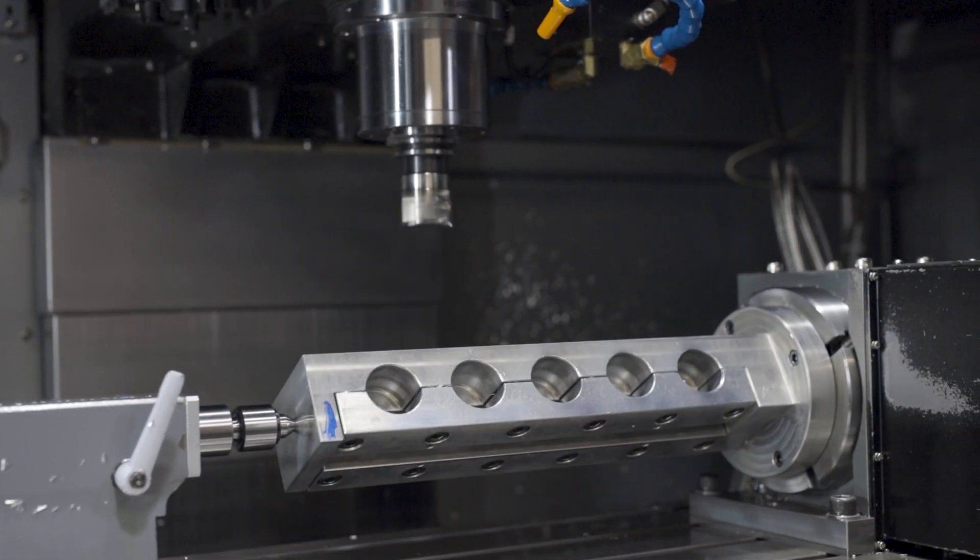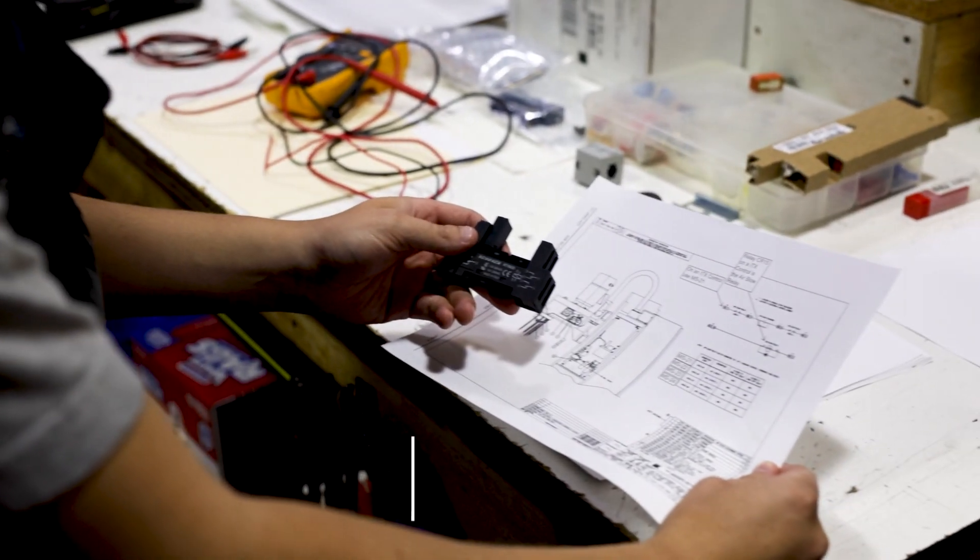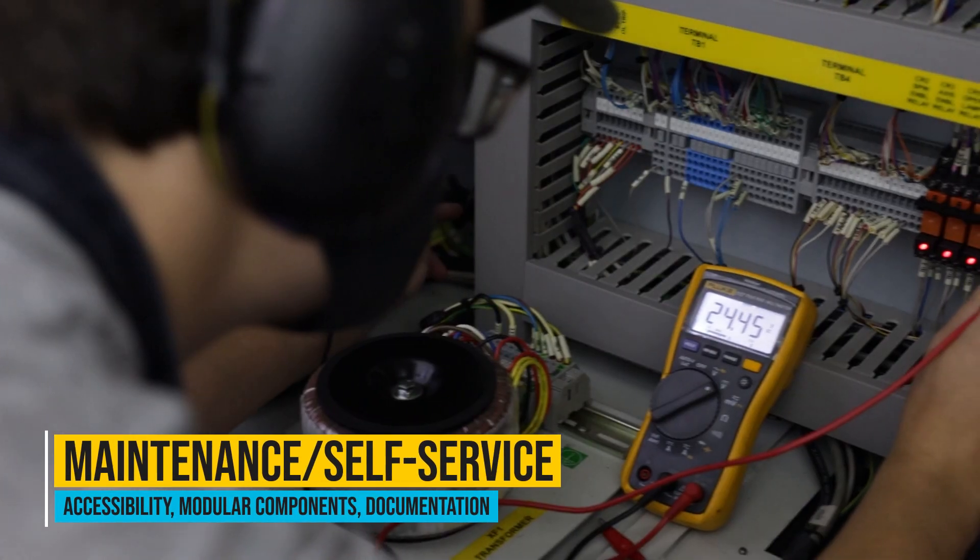We know how to set things up, make changes, and how adaptable they are — we can move things around. So before a part ever hits our shop floor, before we even get a PO, we can fairly well predict exactly how long it's going to take to set something up, program it, and run it. And that saves us money and it saves our customers money.